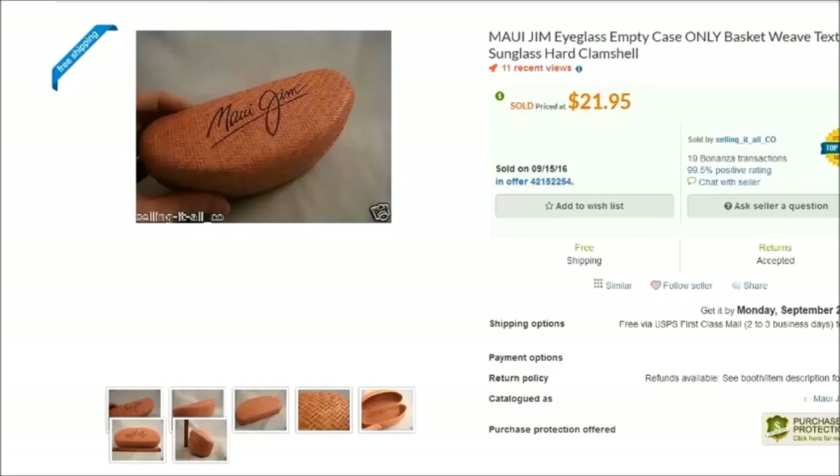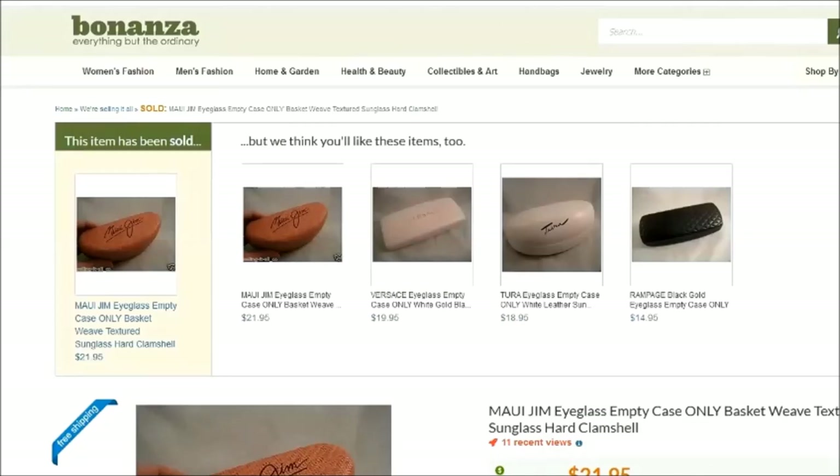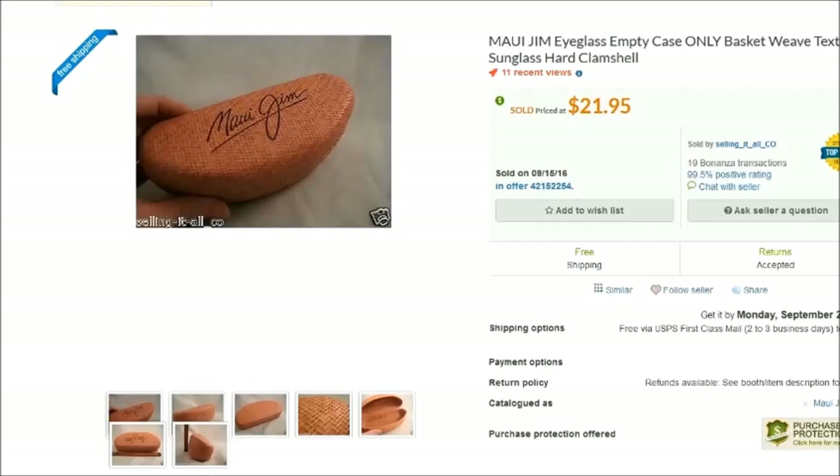I have some Bonanza sales to show. Bonanza is a newer selling site — what I love about it is that you don't have to do any extra work. They import your eBay listings to their site, which took maybe an hour to set up. If you sell something on Bonanza it automatically ends on eBay. I'll link to them in the description below.